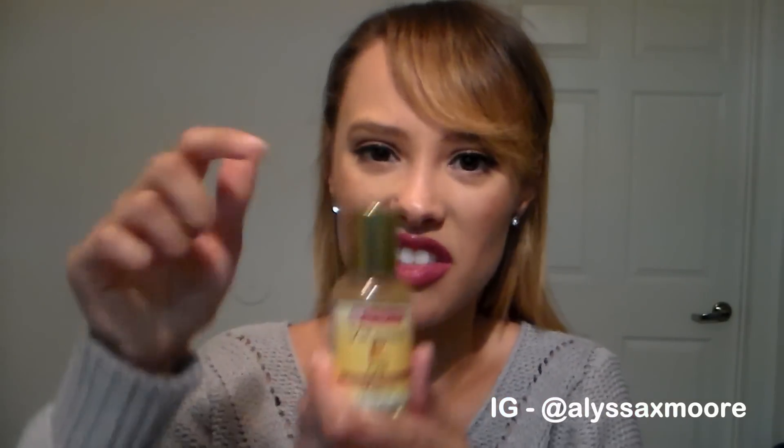Pretty much how I've been using it: I wash and moisturize my face as usual, and then after I moisturize I dip my finger into the bottle and dot the oil on the areas where I have the dry patchy skin. Not exaggerating — within two days I noticed a dramatic difference. I still had a little bit of flakiness here and there, but overall the dry patches were pretty much gone and my face just felt so much smoother, the texture completely changed.